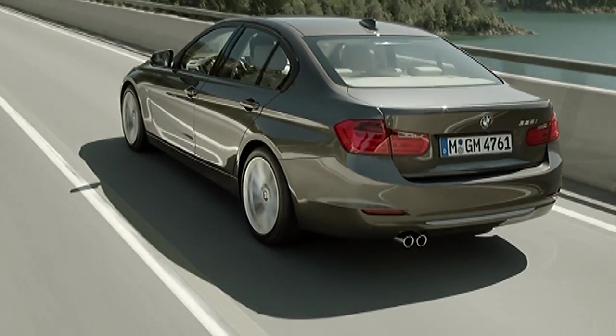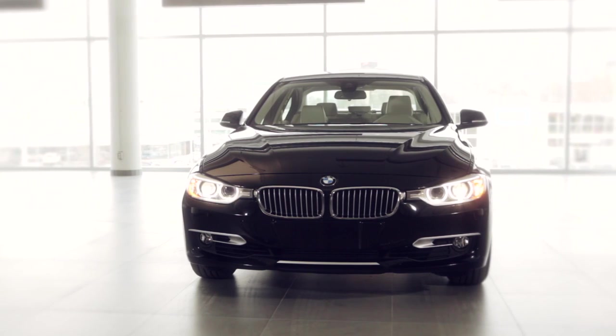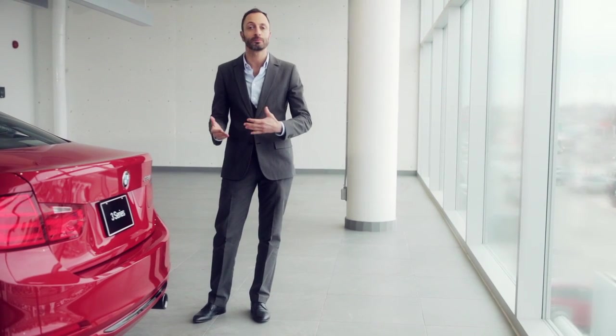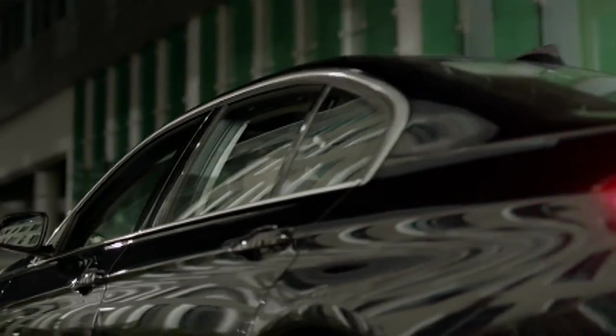Another important aspect to me is that the car is wider than today's car. That gives us as designers the opportunity to make a better stance to the vehicle. The next-generation BMW 3 Series has, as all BMWs have, an L-shaped taillight. That's also very important for us that you know night and day that it is a BMW.